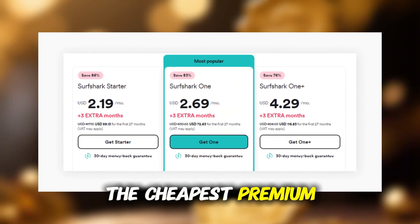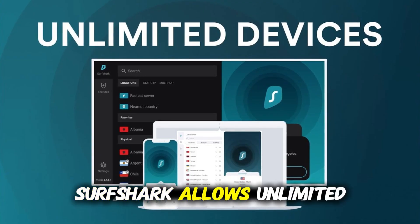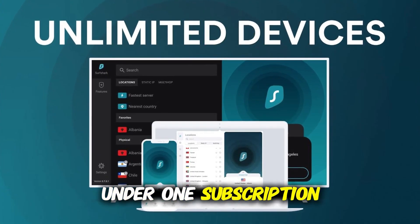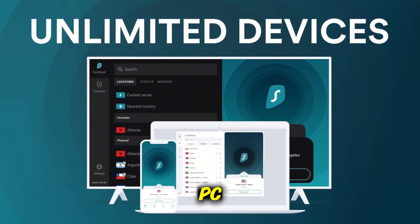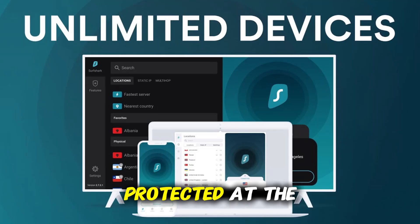It's one of the cheapest premium VPNs you can get, but it doesn't cut corners. Surfshark allows unlimited devices under one subscription, so your Windows PC, laptop, tablet, and even your family's devices can all stay protected at the same time.